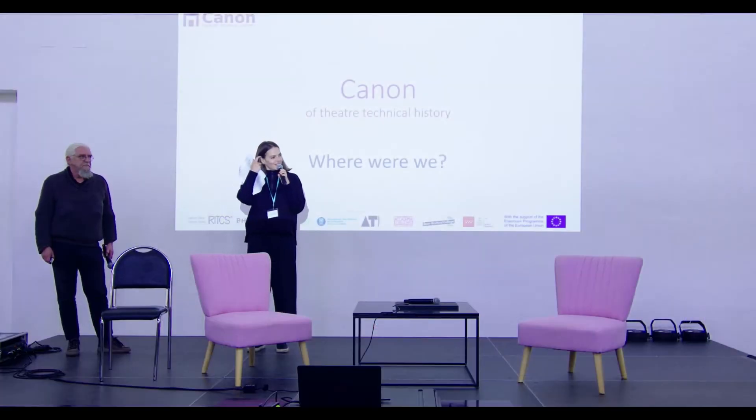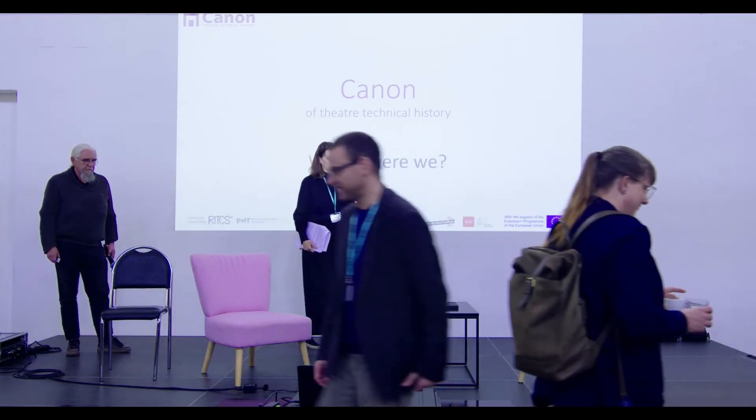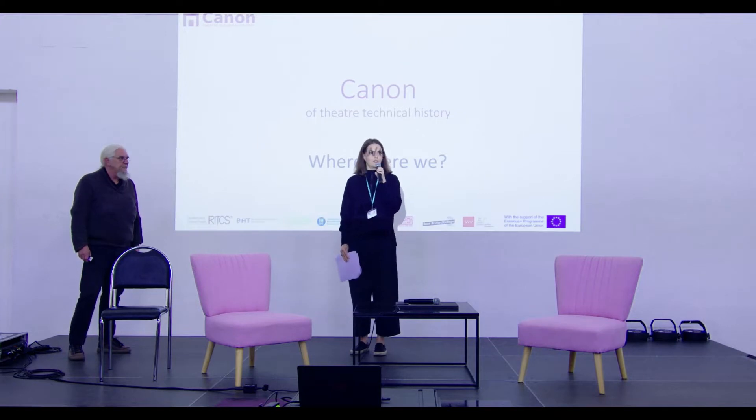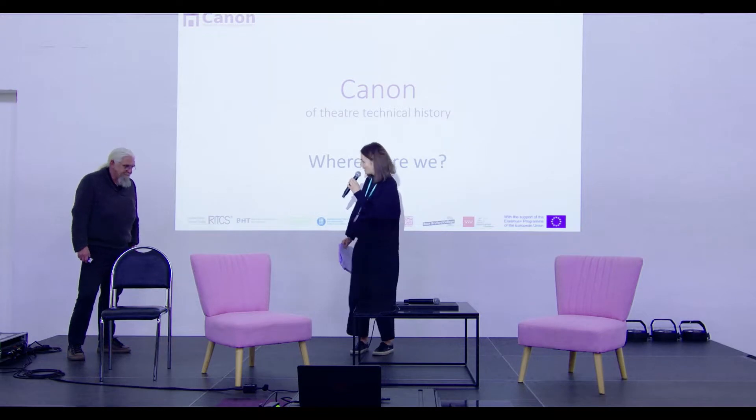Good afternoon again. Thank you for joining us for our last session — a short session about a project of Technical Theatre History Canon. Let me welcome Chris von Getem. The stage is yours.